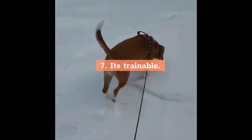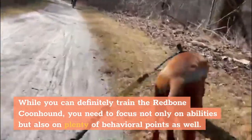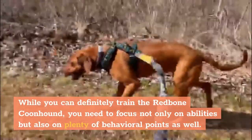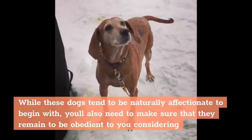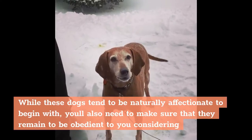7. It's trainable. While you can definitely train the Redbone Coonhound, you need to focus not only on abilities but also on plenty of behavioral points as well. While these dogs tend to be naturally affectionate to begin with, you'll also need to make sure that they remain obedient to you.